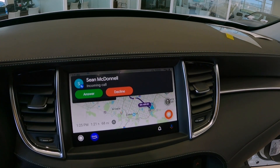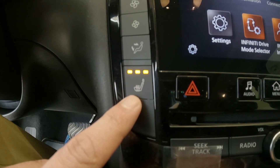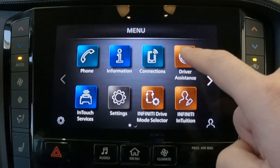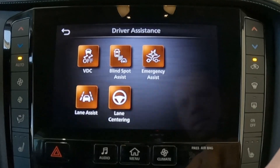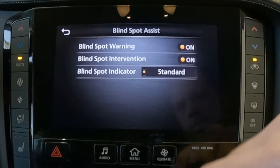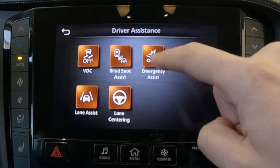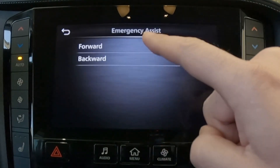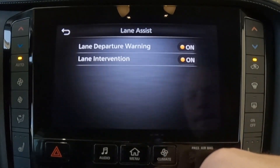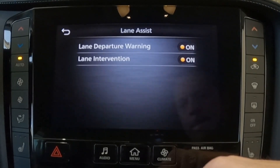It also has phone connectivity for incoming calls. All 2022 Infinity QX50 Luxes will be equipped with heated seats. There is a whole suite of safety systems working on your behalf to keep you safe on the road, including blind spot warning, blind spot intervention, and that system is also utilized for the rear cross traffic alert when you're going in reverse, as well as the adjustability for the blind spot indicator. For the emergency braking system, there's forward emergency braking with pedestrian detection and also rear automatic braking.